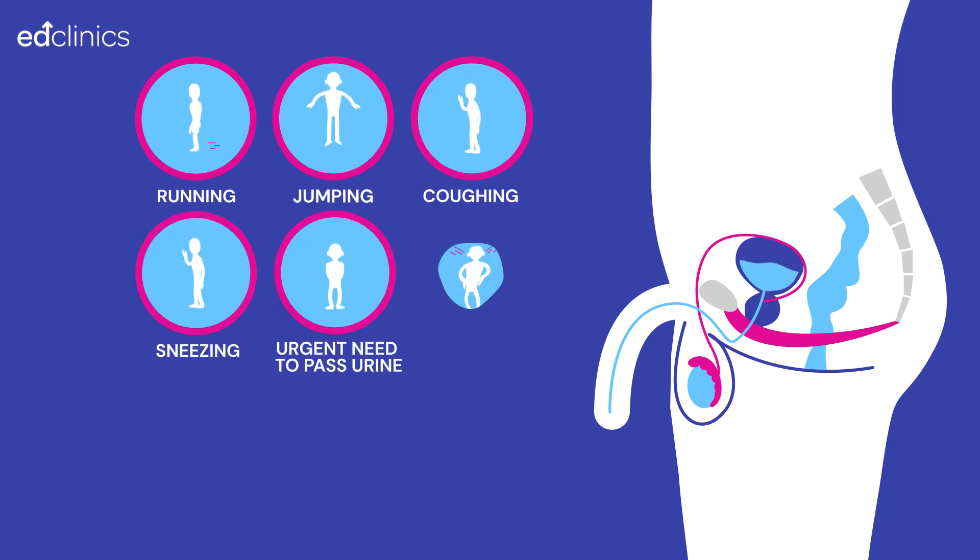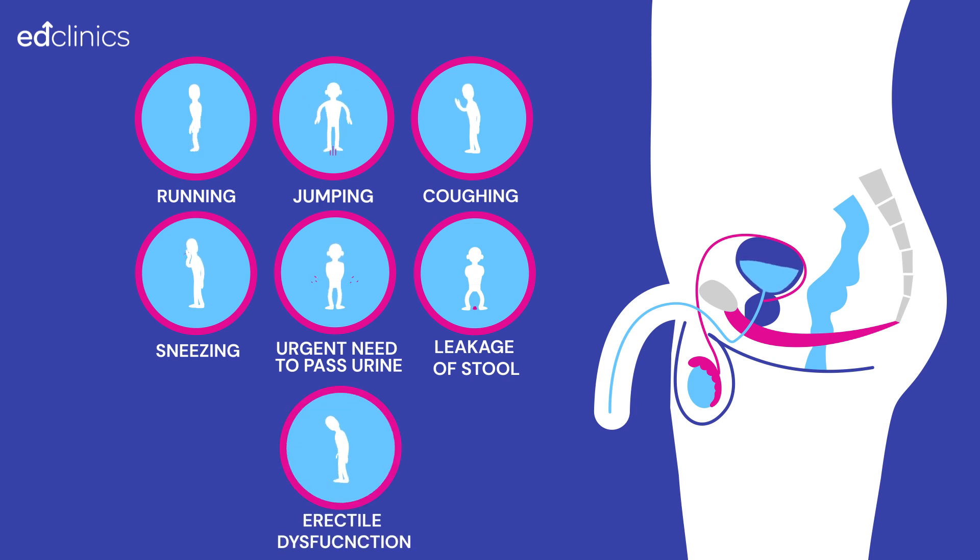Other symptoms include a sudden or urgent need to pass urine, leakage of stool from the back passage, and erectile dysfunction. The pelvic floor also helps you to maintain erections.